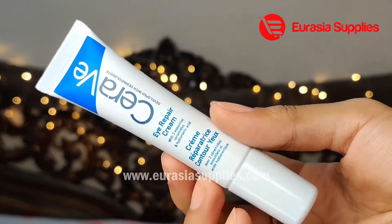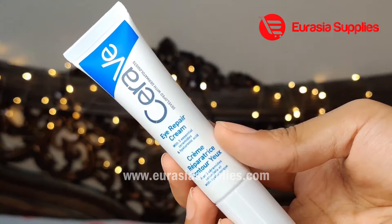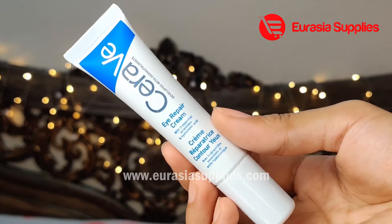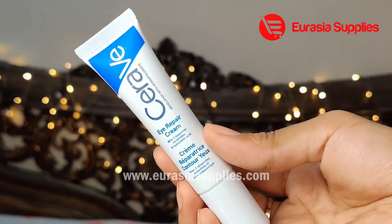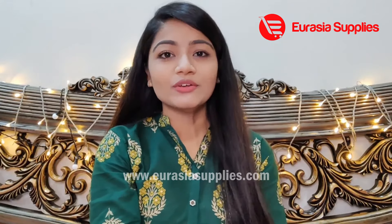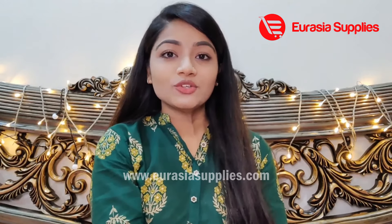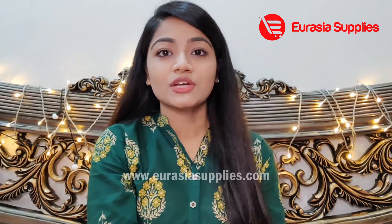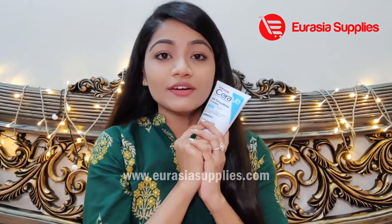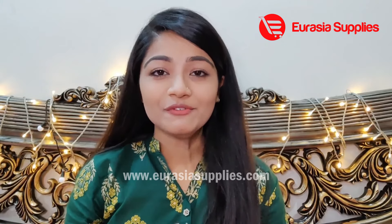To reduce dark circles, you also need to maintain proper sleep. Never believe you have to live with dark circles permanently. Take care of your skin properly. This is the CeraVe full skincare range overview.